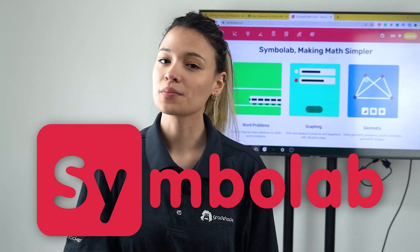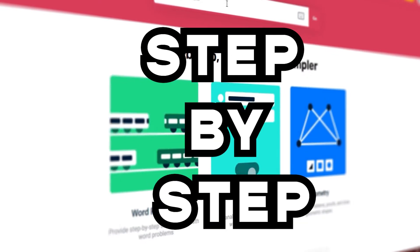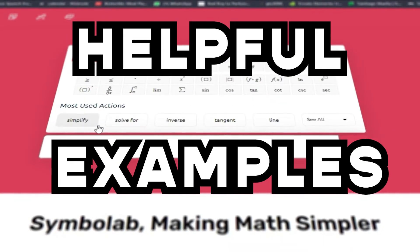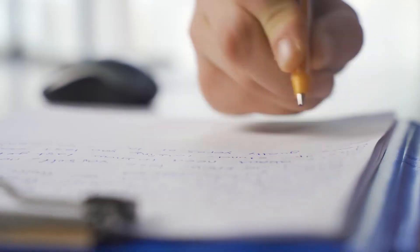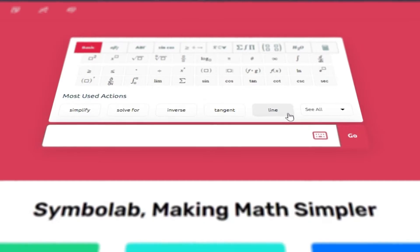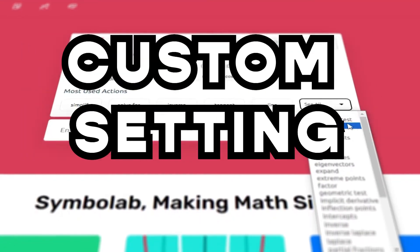First of all, we have Symbola. This website will get you covered with its detailed step-by-step solution, interactive graphics, and helpful examples. They cover topics like algebra, calculus, and trigonometry, and even have a note-taking feature where you can write down key details to have as a reference later. With the default free version, you can also access practice problems and custom settings.